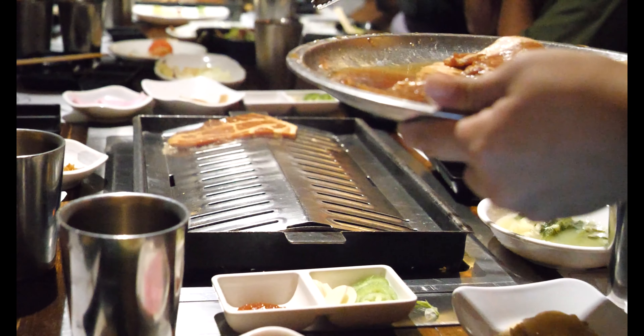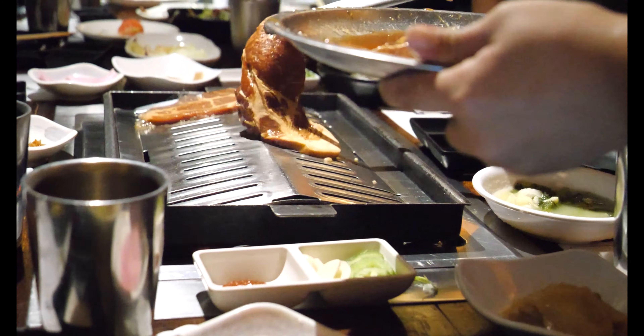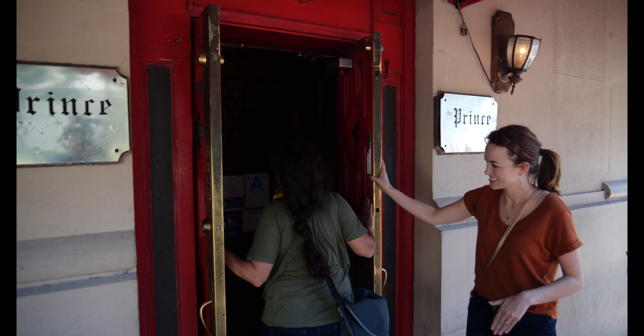Koreatown in Los Angeles has the second largest population of Koreans in the world, only behind Korea itself. Today we're going on a Korean food odyssey looking for some of the absolute best food in Koreatown. Our first stop is Gwangyang Barbecue — this is one of only two locations in the world, the other being located in Seoul. Here we were able to experience some amazing pork bulgogi along with some banchan, which are small side dishes served along with Korean cuisine.